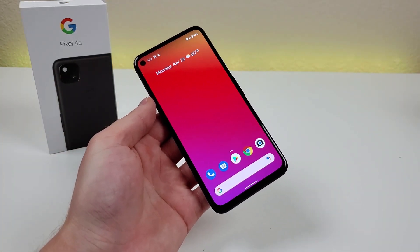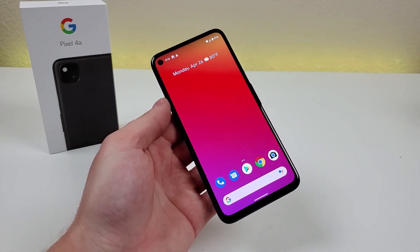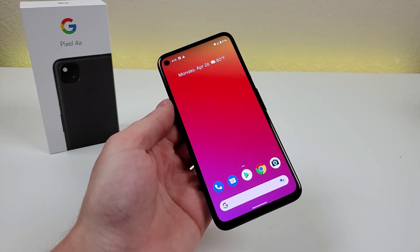The Pixel 4a was launched last year, and it's probably not going to be much longer until we get the Pixel 5a. I'm definitely looking forward to taking a look at that phone, and if you are too, then I definitely recommend subscribing to the channel.